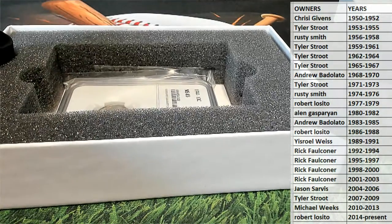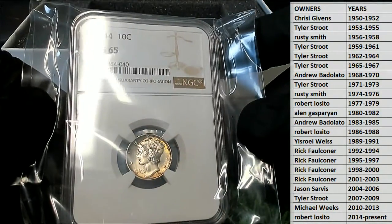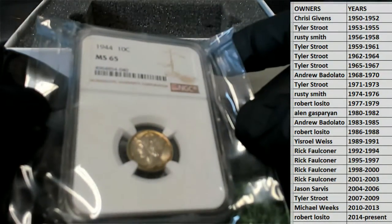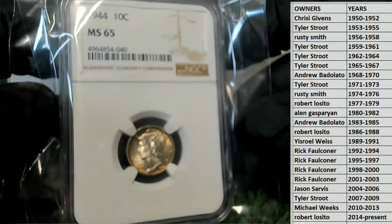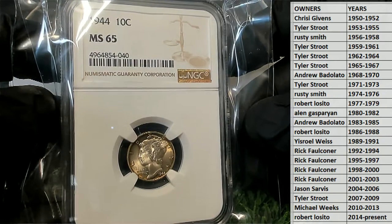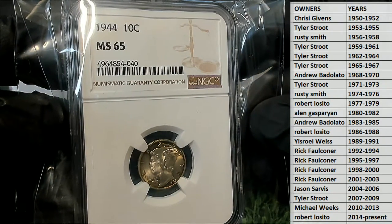Oh, what is this? All right guys — wow, 1944! A 1944 ten-cent piece, MS 65. Nice grade.